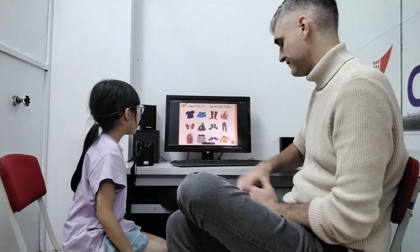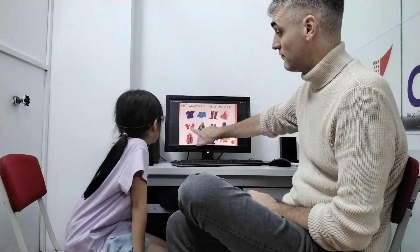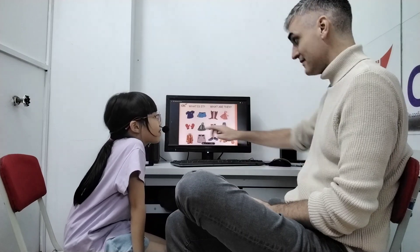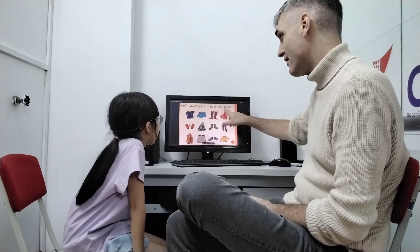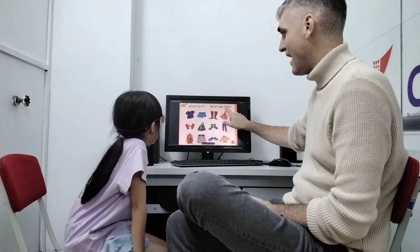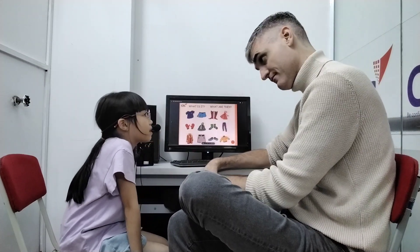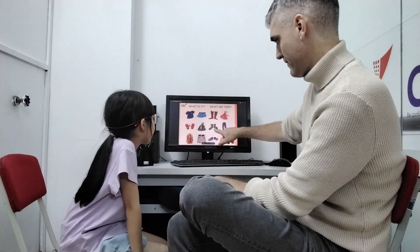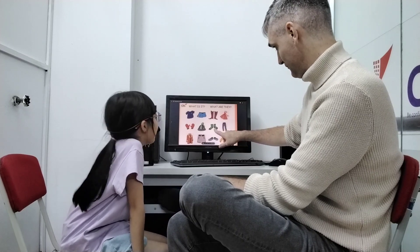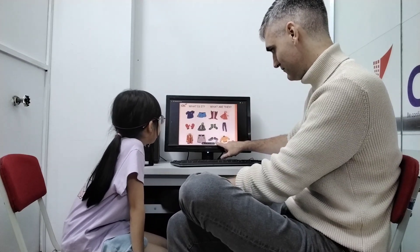What's this? It's a t-shirt. It's a hat. It's a glove. It's a hat. It's jewelry. They are gloves. Gloves. They are socks. They are shoes.